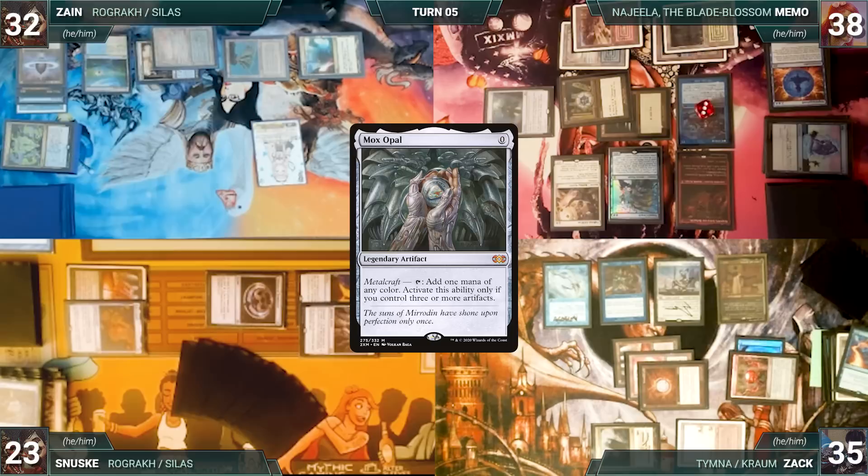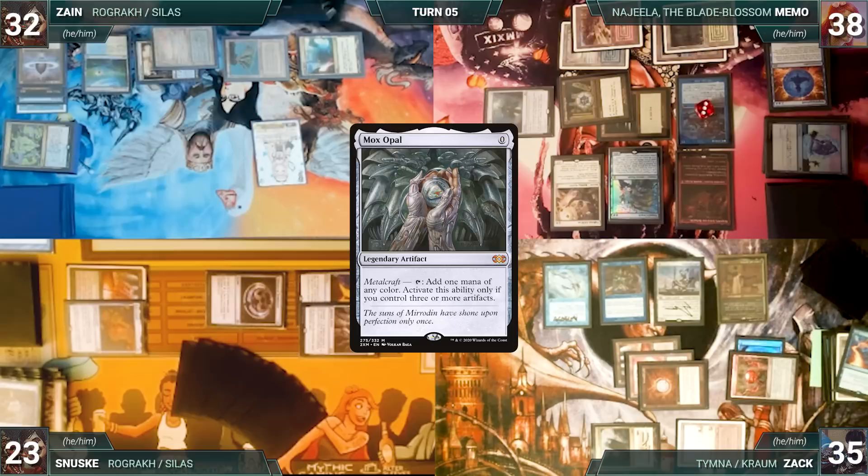Zane plays a Flooded Strand. He casts a Mox Opal — Zack draws two and Memo draws one, then Opal resolves. Finished up, Zane passes to Memo. During his upkeep, Memo lets his Remora die.